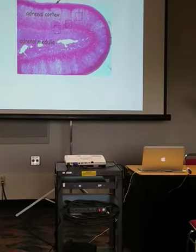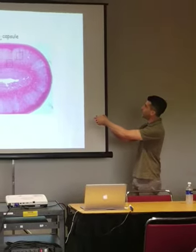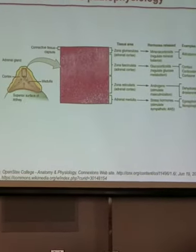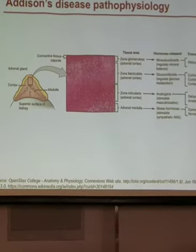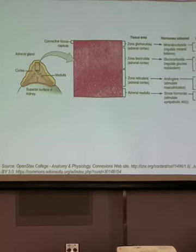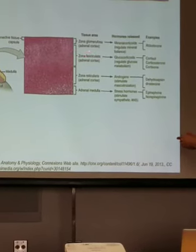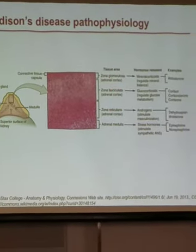Addison's disease just affects the outer layer of the adrenal gland called the adrenal cortex. Looking more closely under a microscope, there are three different layers of the adrenal cortex. The first outer layer is called the zona glomerulosa — we abbreviate it G. There's the zona fasciculata, which is the middle layer. And then the inner layer called the reticularis. So these three layers, G, F, and R, make up the adrenal cortex.